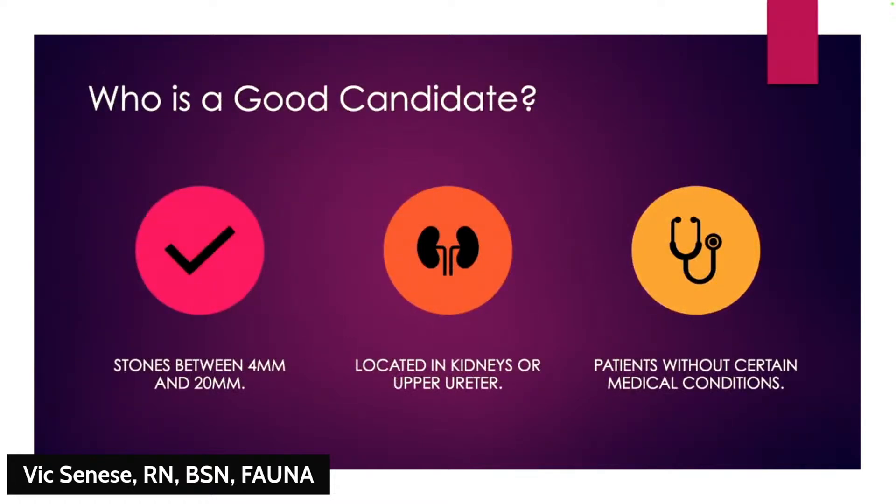ESWL works best for medium-sized stones in a specific area of the urinary tract. It's not ideal for everyone — for example, patients with bleeding disorders, pregnancy, or certain anatomical problems are not good candidates. Your doctor can assess whether this is an option for you.